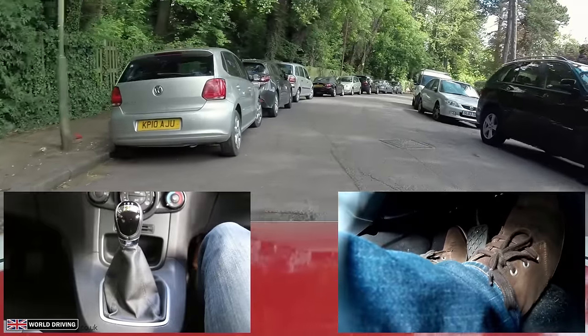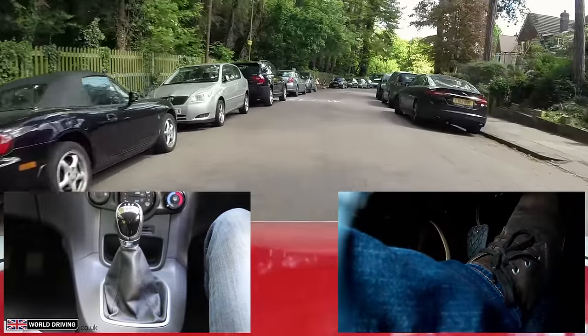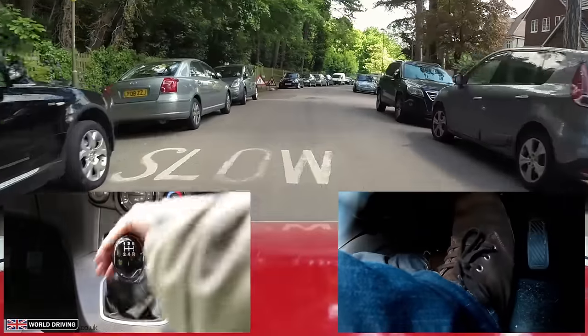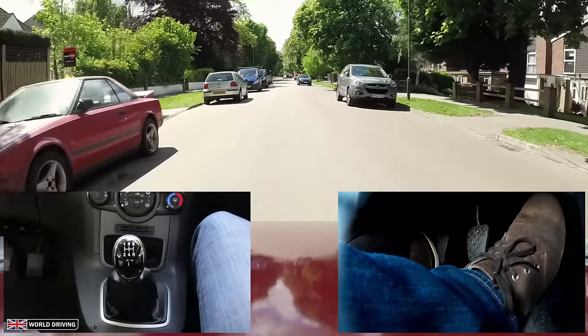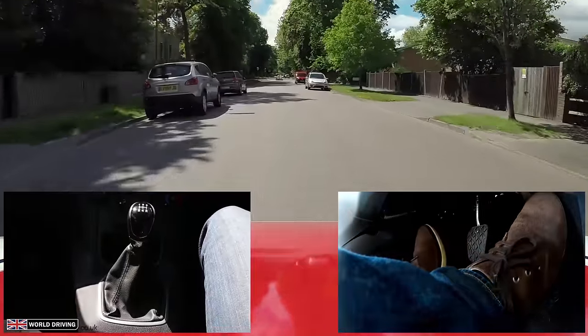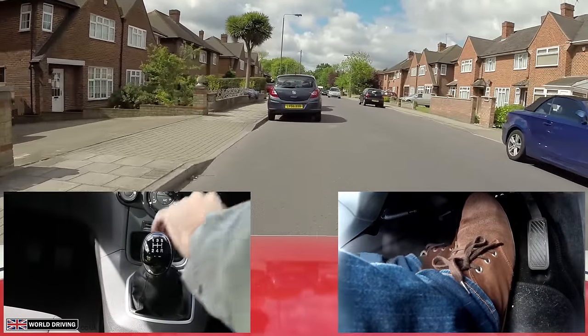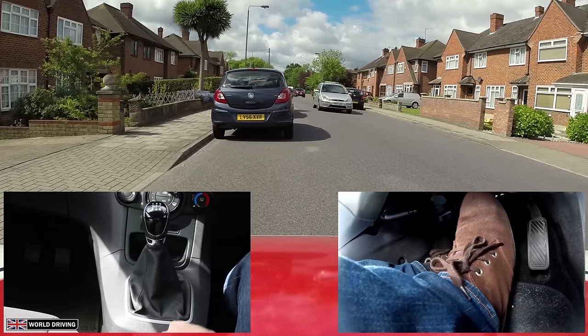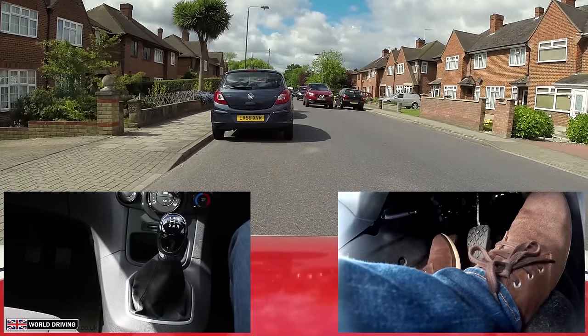In these situations it's all about anticipating and reading the other road user. It's also about seeing who wants to control the situation. If they're slowing down and moving over then they probably want you to go through. If they're not slowing down and driving in the middle of the road then they'll want you to wait.